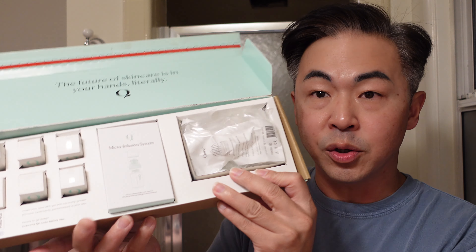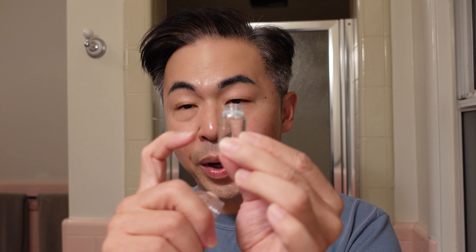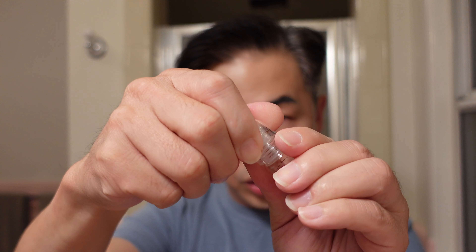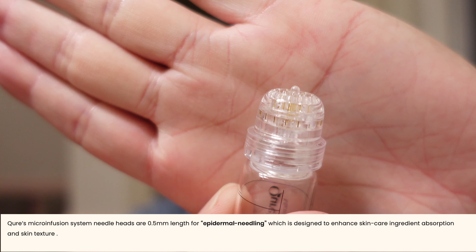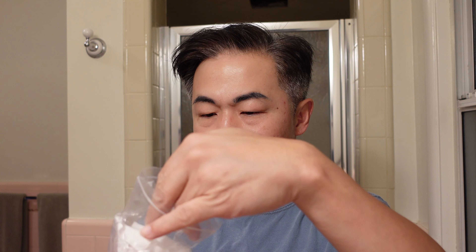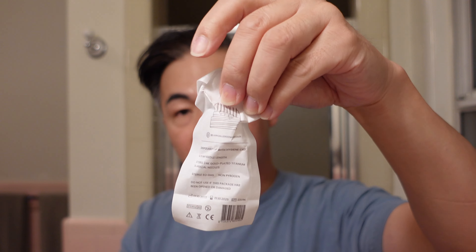There are a couple of things I want to show you here. When you open the applicator, the tips are already assembled — you can screw this down and don't throw it away. This is where you're going to put the serum. This little tip here is so cute — the needle is actually 24 karat gold. They are one-time use only, so it's disposable. They send you the disposable needle head in a complete sealed pack — so once again, do not reuse the needle head.